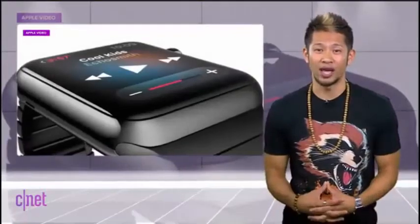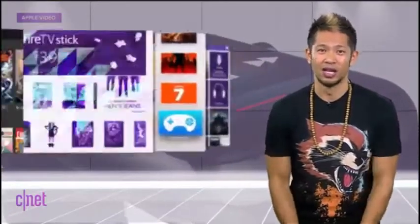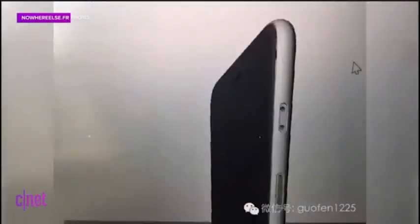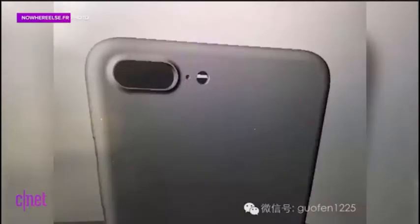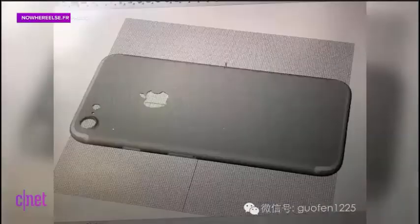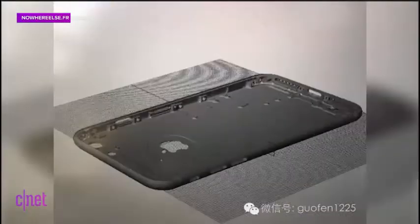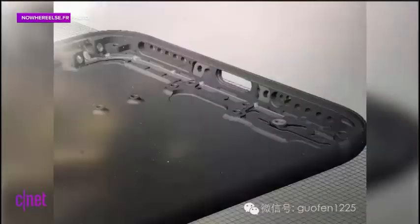In the latest iPhone news and rumors, the latest CAD renders continue to show the larger 5.5-inch phone with an opening to support a dual-lens camera, and a 4.7-inch model with a larger camera cutout for a single lens. Again, the design reinforces a Lightning port with dual speakers at the base.